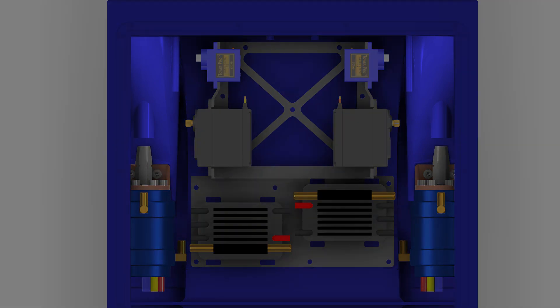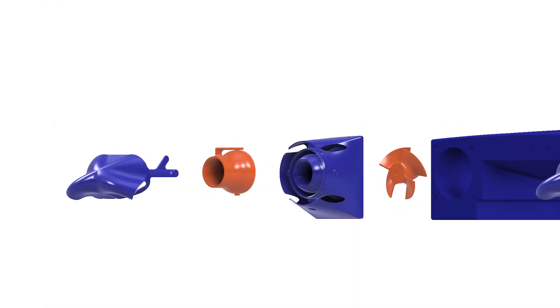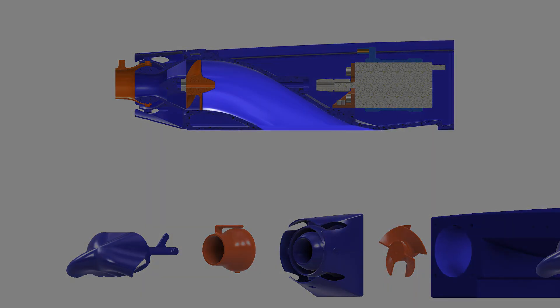The water jets were chosen as they reduce the risk of entanglement, allow for operation in shallow waters, and provide a design challenge for the purpose of the competition. The inlet of the jet system is optimized to reduce inlet swell, along with cavitation on the housing, by varying the length and angle of the inlet.